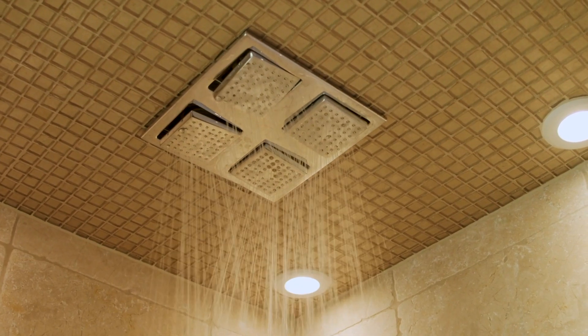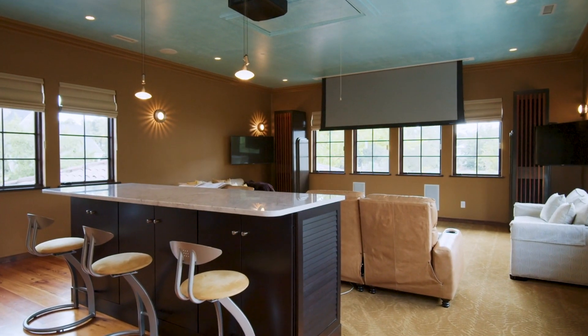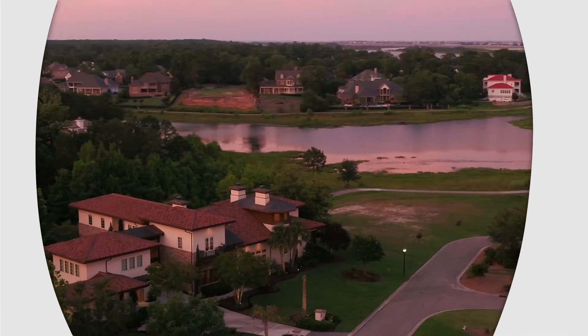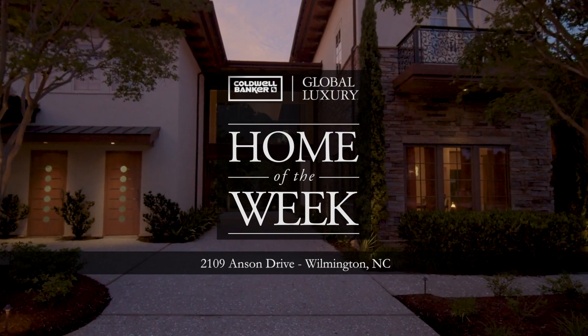Thanks for joining us for a peek inside this estate listed by Sherwood Strickland with Coldwell Banker Seacoast Advantage. Be sure to visit ColdwellBankerLuxury.com to see other stunning homes from around the world, and join us in two weeks for an all-new episode.